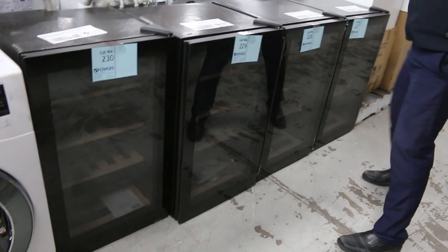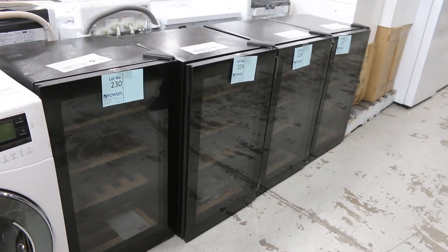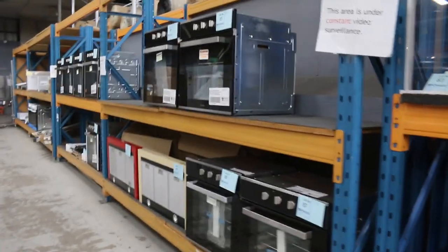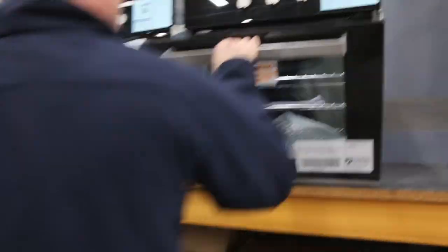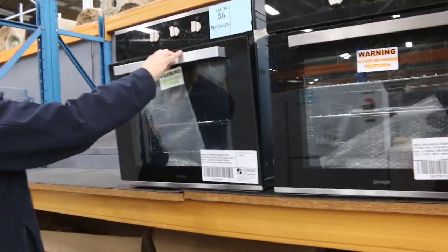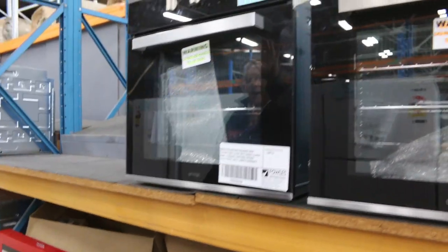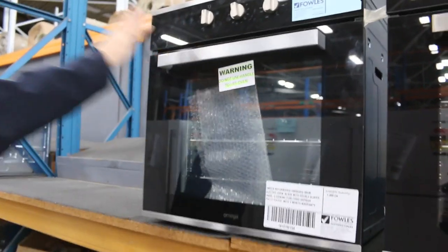Plenty of wine fridges in tomorrow - they've been popular the last few weeks, so they've sent some more in. Around that high $200 mark is where they've been landing, with a three-month factory warranty. Plenty of kitchen gear - these Omega 60-centimetre ovens have been good as well, around that $200 mark. Really fantastic for an Omega oven in the standard size, $200 with a three-month warranty. There's still quite a few of those available.